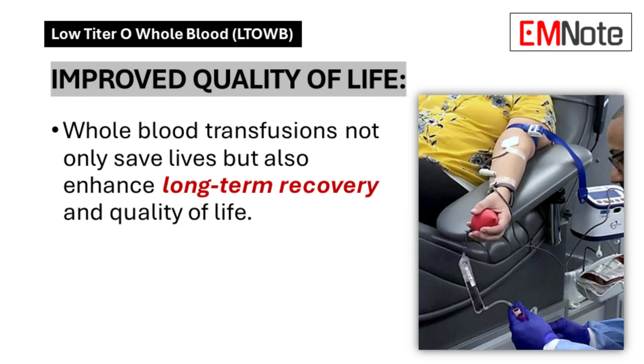Improved Quality of Life: Patient follow-up data indicates enhanced long-term recovery trajectories and improved functional outcomes in individuals who receive whole blood transfusions during initial trauma care.